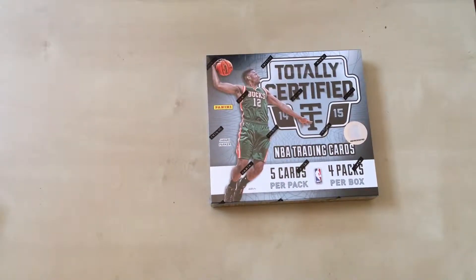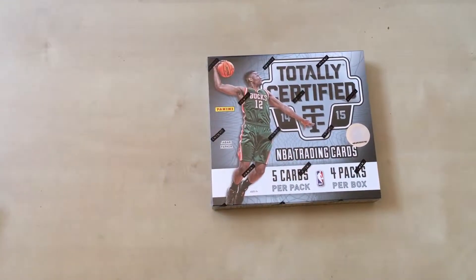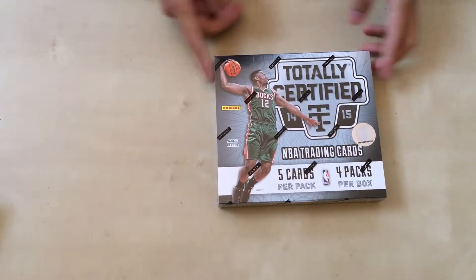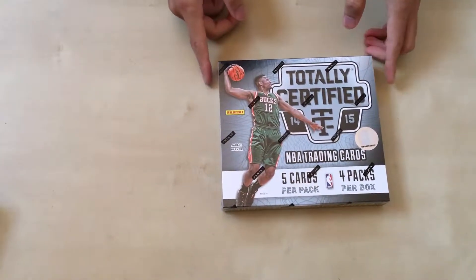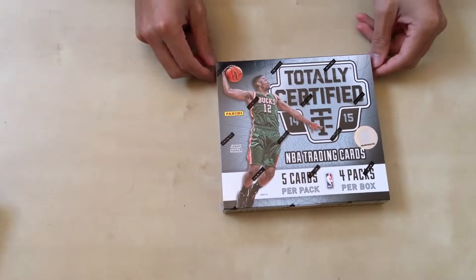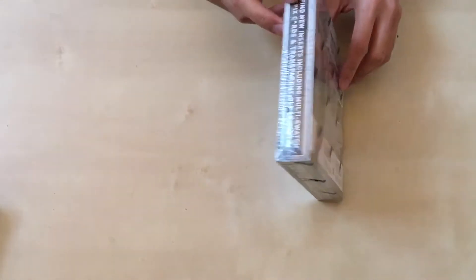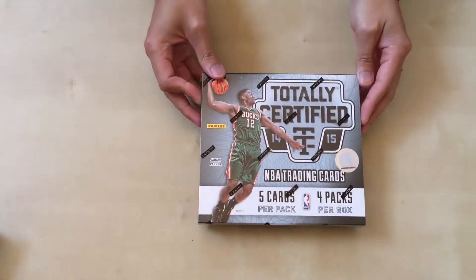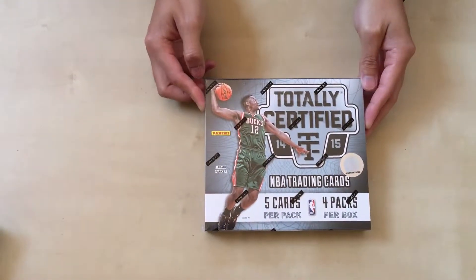Alright guys, welcome to another edition of JB Modern Inserts. This is Brian here. I made a small purchase over Black Friday — totally certified here, Panini 2014-2015. I really want that Wiggins rookie card. Still haven't hit one yet. I've gotten a few Jabaris, but as you can see here, we're looking at five cards, four per pack, and hopefully we get some nice hits.